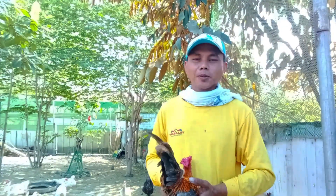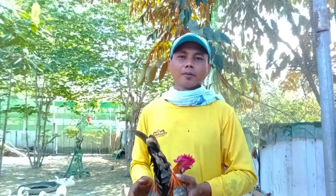Hello! Ito po, ayan guys, andito na naman po tayo sa ating channel, Jeffries Nature and Animal Lovers. So for today's video, mga guys, meron lang po ako sa inyo ipapakita.